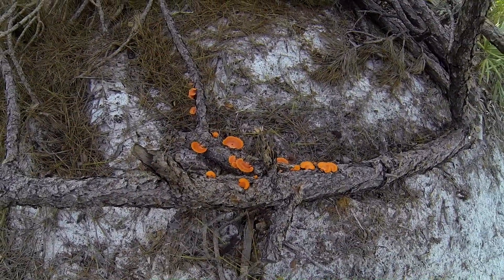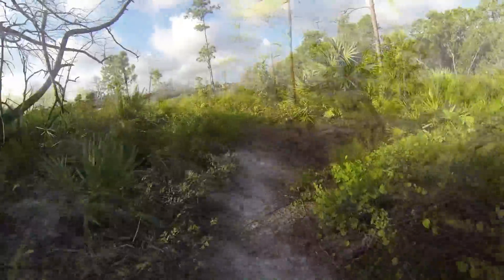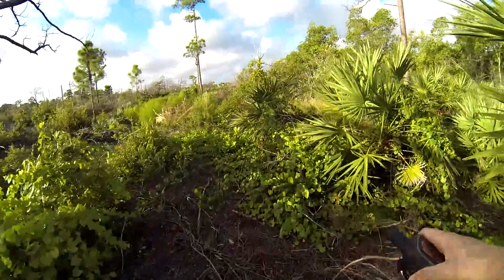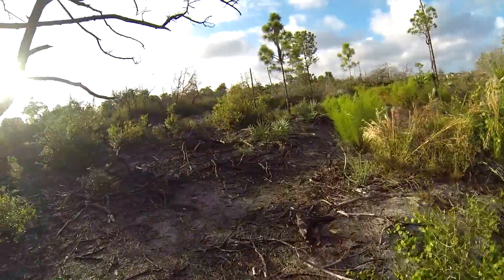Pretty cool mushrooms. We're getting close to the intercoastal waterway here on the west side of the park.